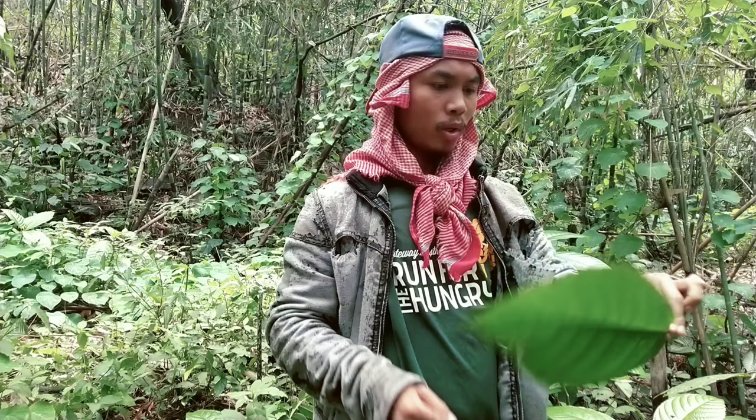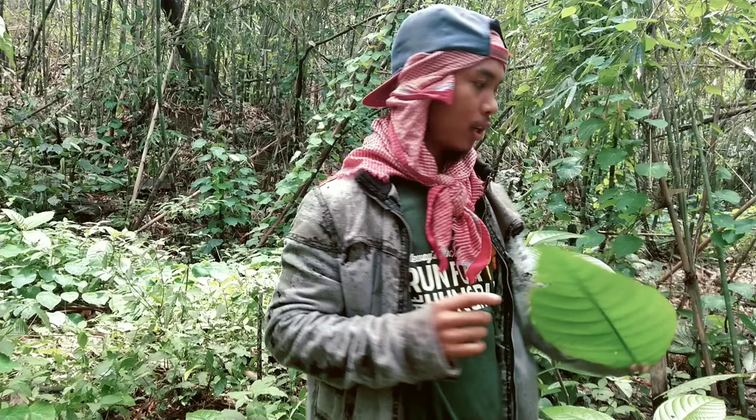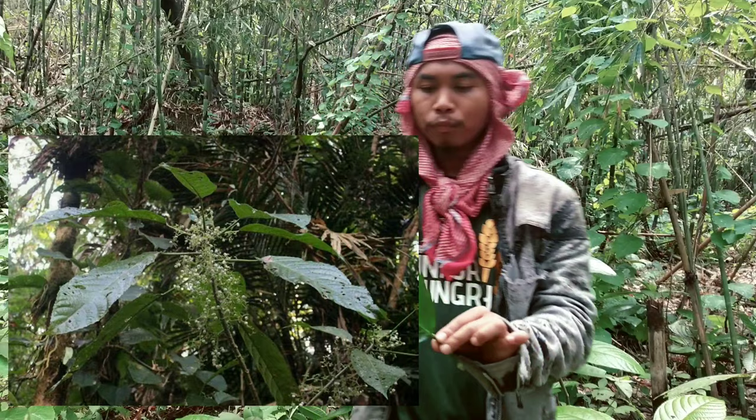So whenever you come across this type of leaves, be aware and don't touch it. Especially the flower — it is really very dangerous. Right now it's not the time for it to bear a flower, but do not touch it or you will feel pain.